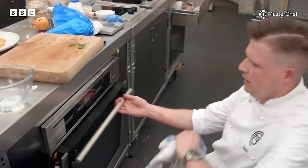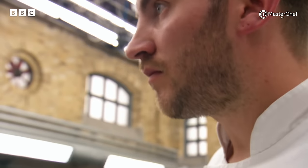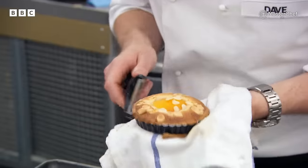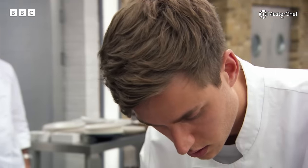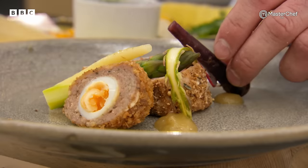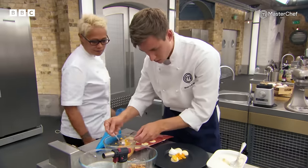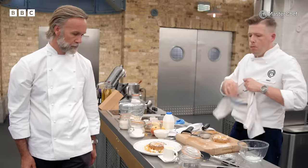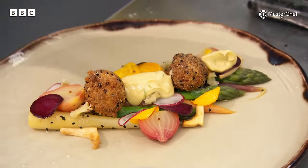Four minutes left. Come on, let's go. You have 30 seconds left. If it needs to be on the plate, be quick. That's it — stop cooking. Simon, step back from your bench.